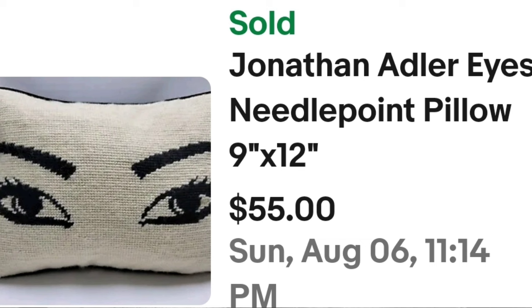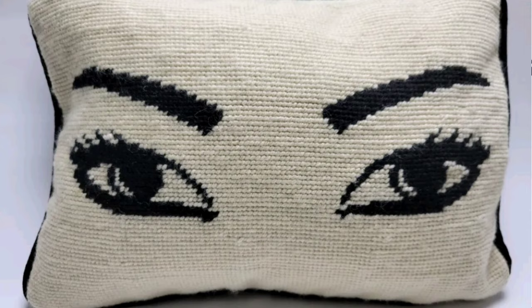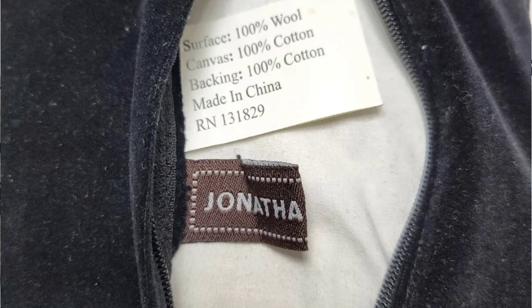This first one is a Jonathan Adler eyes needlepoint pillow, 9 by 12. This one sold for $55 for a single pillow. Here you can see it up close — it's a needlepoint with just a pair of eyeballs on it. Here you can see on the back it does say 'JA' in the bottom right. You need to know this sign for Jonathan Adler. Inside with the pillow unzipped, it was 100% wool on the outside and 100% cotton — a great sale at $55.